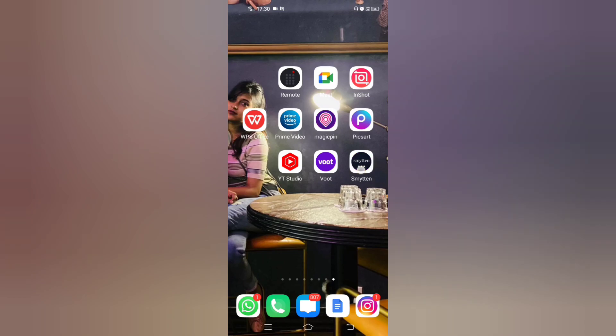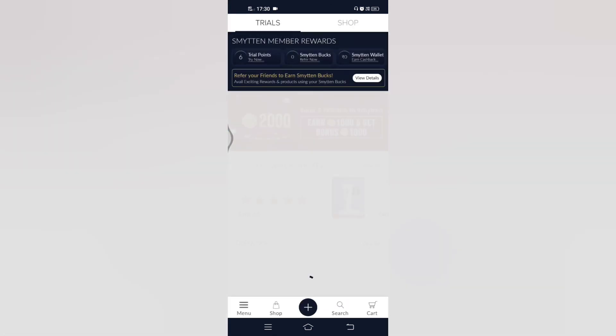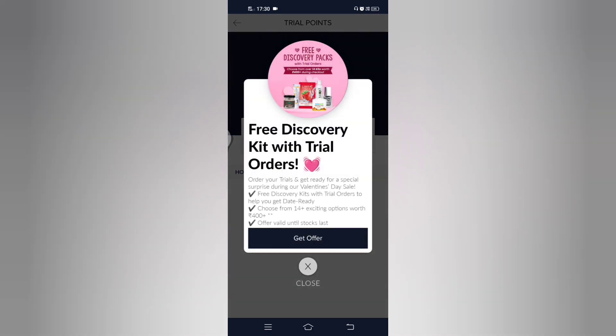After installing the app, you will get 2 sections: the trial section and the top section. If you choose the trial section, you will automatically get 6 trial points, by which you can buy 6 trial products. Sometimes with these trial products you can get free gifts.